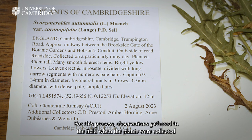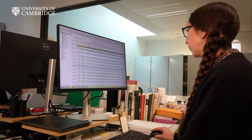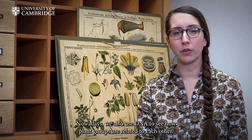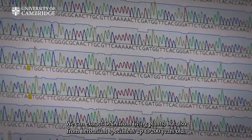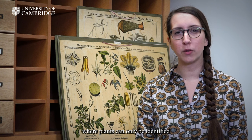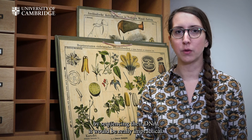For this process, observations gathered in the field when the plants were collected are extremely useful. Nowadays, we also use DNA to see how plant groups are related to each other. We can extract DNA from living plants, but also from herbarium specimens up to 200 years old. But we don't stop at DNA, because if we built a system where plants can only be identified by sequencing their DNA, it would be really impractical.